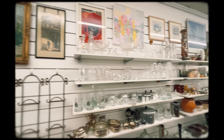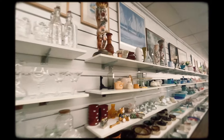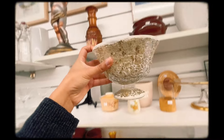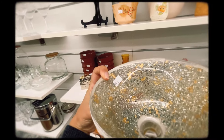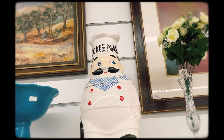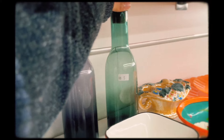The next shop had a lot of interesting little things. I really tried to think of a purpose for this mosaic piece but I couldn't, so I left it behind. There were also more bottles for potential vases.